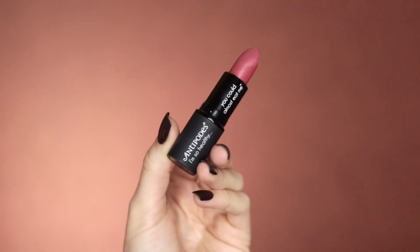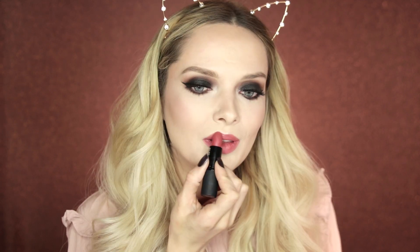Finally, to finish up the whole look I'm using the Antipodes Moisture Boost Lipstick in the shade Dusky Sound Pink. You've probably heard me talking about Antipodes skincare before — this is one of their brand new moisture boosting lipsticks. They're packed full of healthy plant oils so they definitely help keep your lips looking and feeling good.